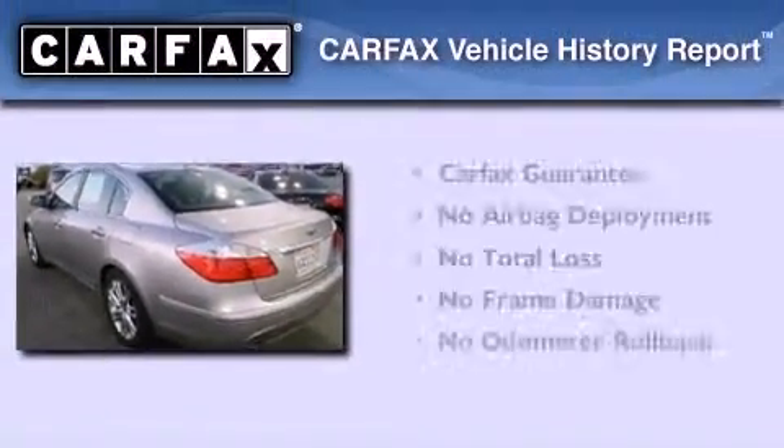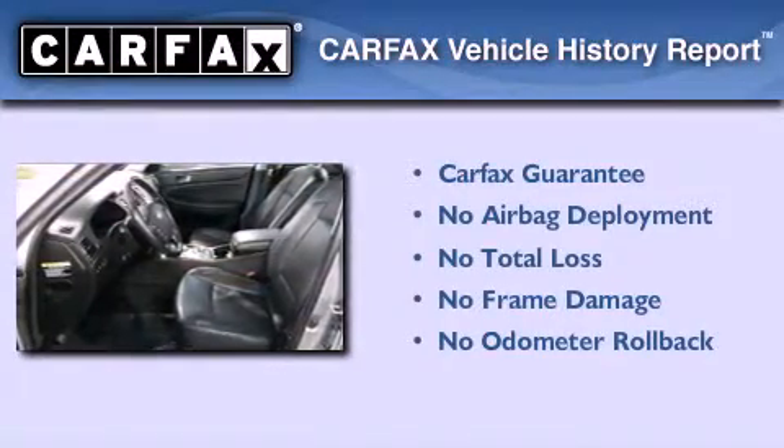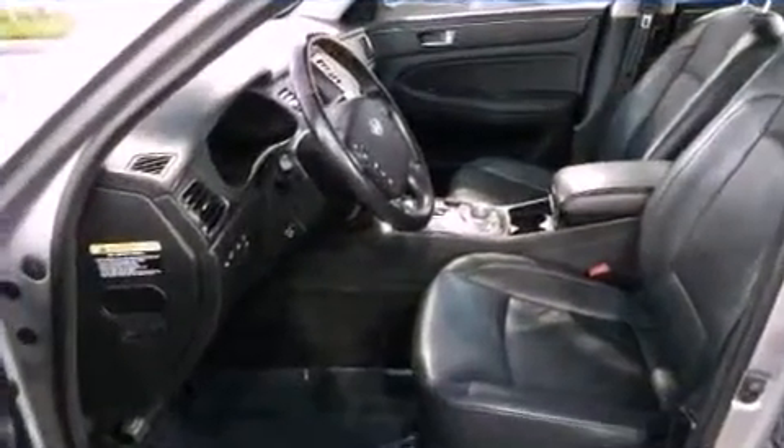Not to mention that this Hyundai qualifies for the Carfax Buy-Back Guarantee. We hope you found this video informative.